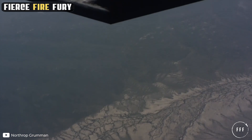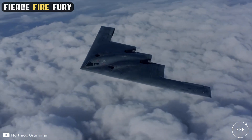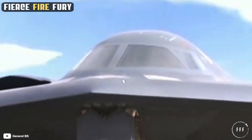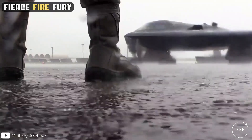The updated figure in 2023 dollars would be almost double that amount. This astronomical expense was exactly why only 21 of the 130 Spirits originally ordered to defend against the Soviets were manufactured. Additionally, the fall of communism in Eastern Bloc countries led former US President Bill Clinton to significantly reduce the budget for B-2 manufacturing.